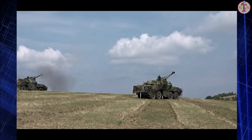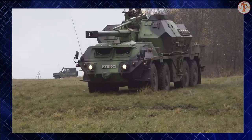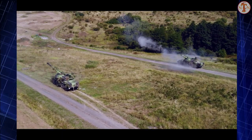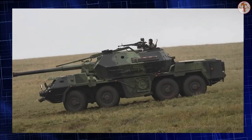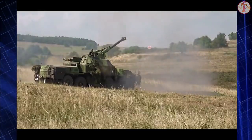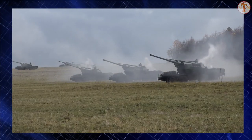Range of fire depends on the shell and charge combination. Maximum range of fire is 41km with rocket-assisted shells. A total of 40 shells are carried, stored in conveyors with beds universal for all 155mm shells and charges. There is a fuse setter for automatic setting of electronic fuses. This artillery system can launch 6 shells within the first minute, or 16 shells within 3 minutes.